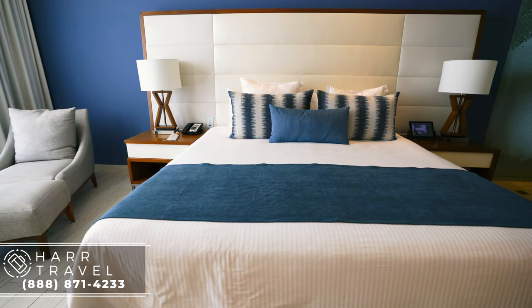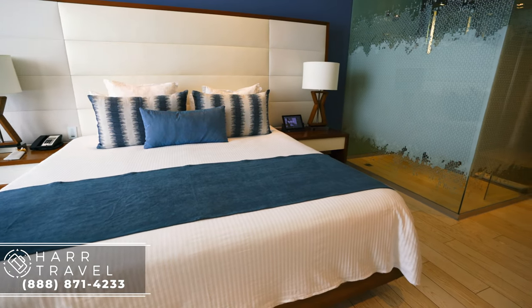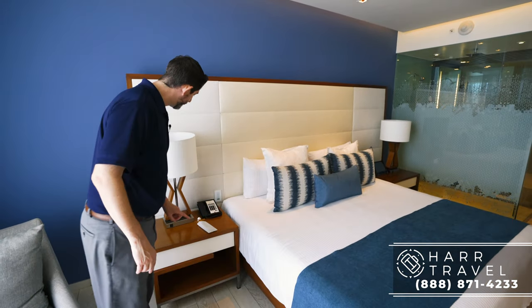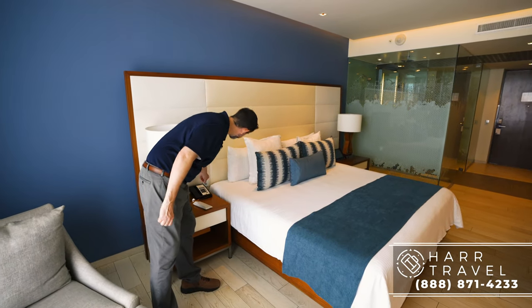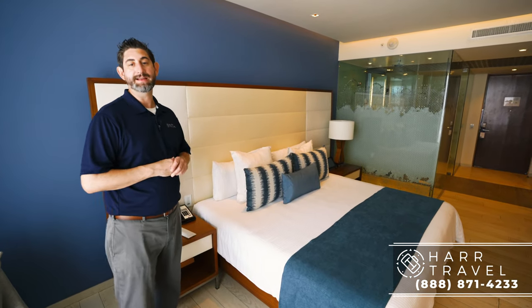This room is set up in a large king-bed format, but this particular category does come in a two-queen configuration as well. Continuing on to the other side of the bed, you've got your phone, another plug on the lamp, your remote, and the bedside has the light controls as well — once again, one button and it sets different settings. Really like how simple that is.